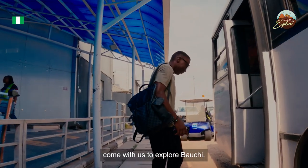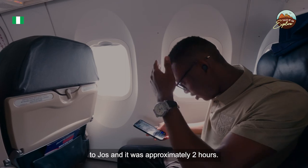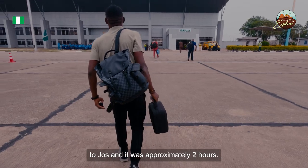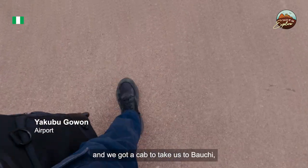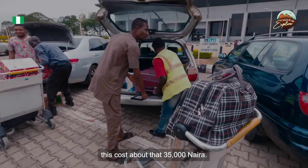Hi guys, welcome to Bauchi. We took a flight from Lagos to Jos and it was approximately 2 hours. We got to Jos and took a cab to the Bauchi area. This cost about 35,000 naira.